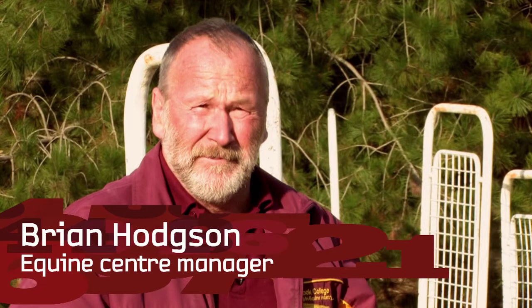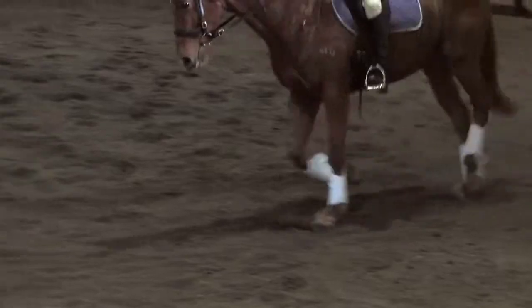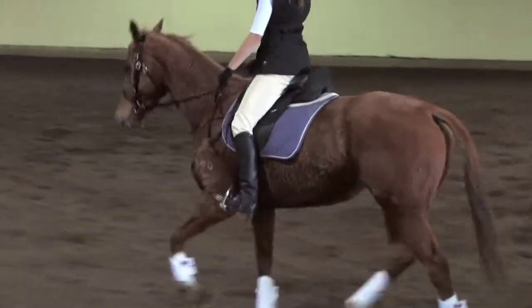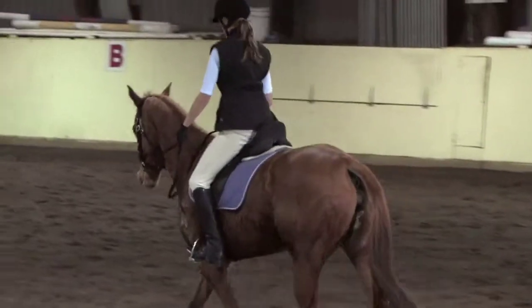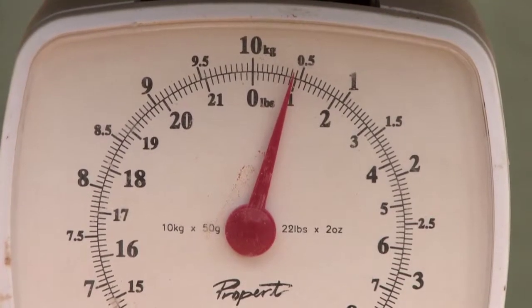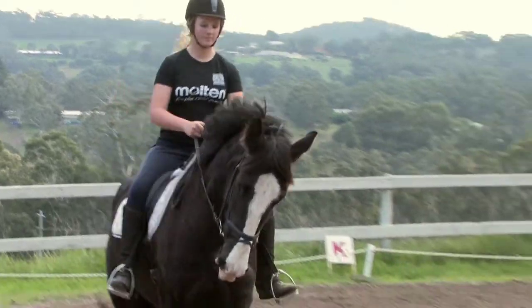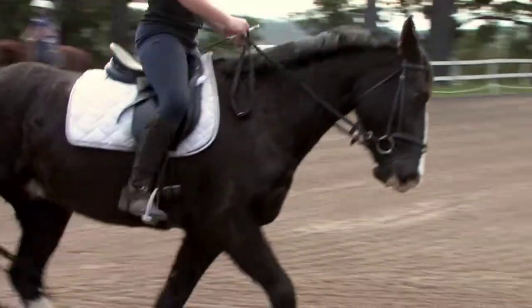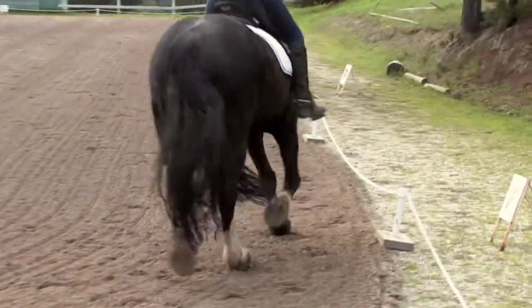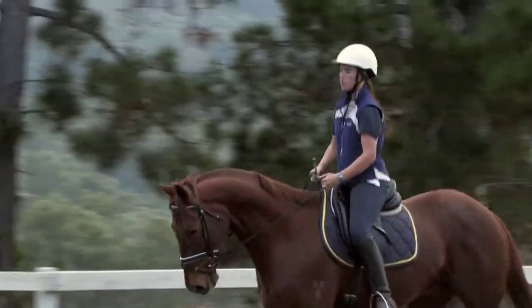I'm the owner-manager of Glenbray Equestrian Centre. There's a lot of mathematics involved in the things that I do on a day-to-day basis. Typically my day starts with measuring our feeds for the horses. My starting point is to know what the horse weighs. We measure the horse's height, we measure the horse's length and the horse's girth. With those factors we can get reliable estimates of what their weight might be.